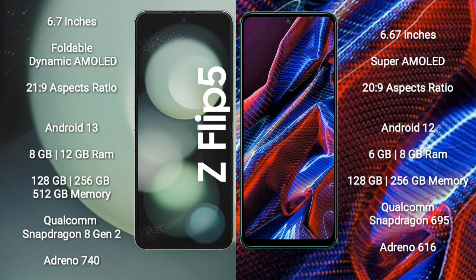Samsung Galaxy Z Flip 5 runs on the Android 13 operating system. Xiaomi Poco X5 runs on the Android 12 operating system.